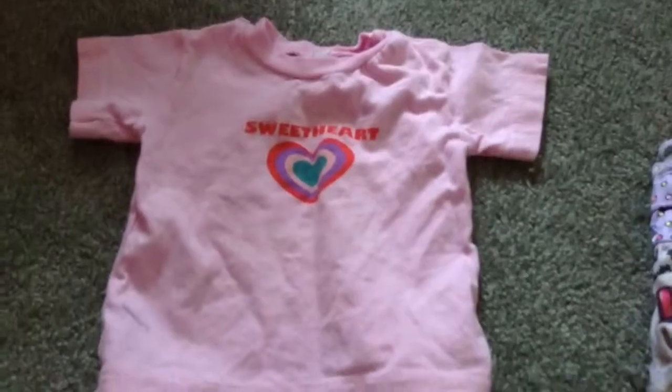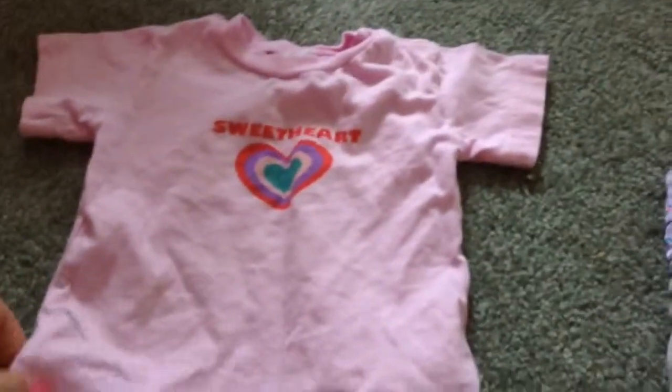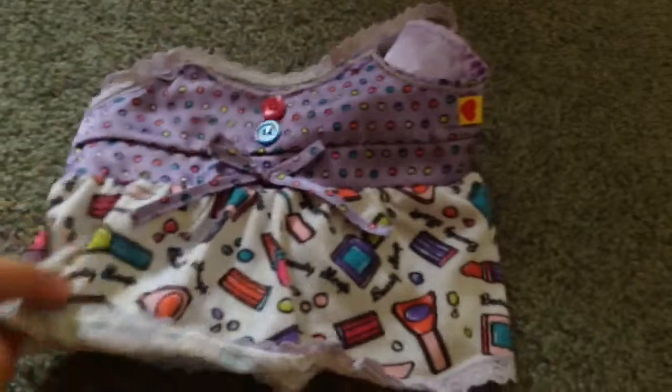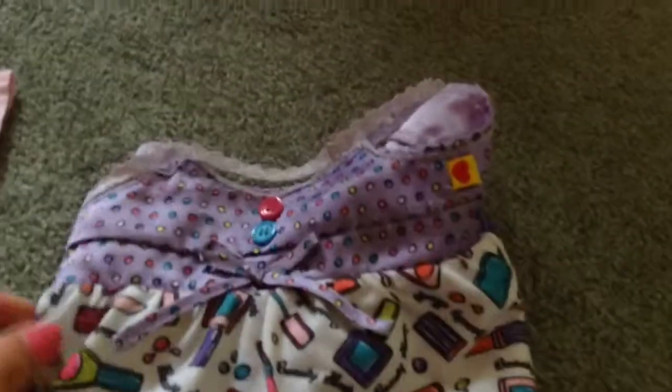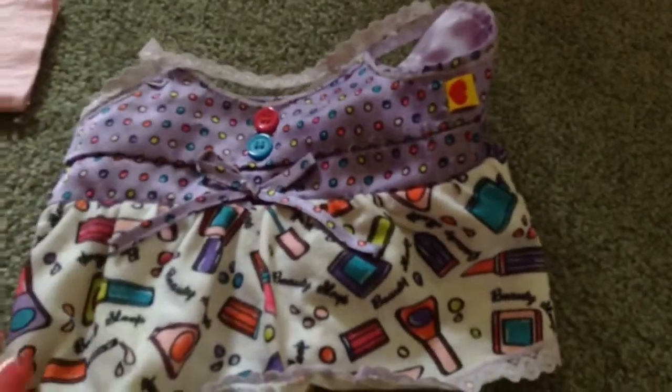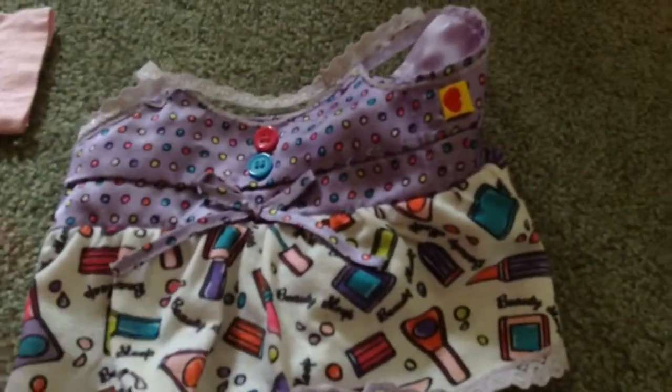And in this small little box, I have my Build-A-Bear pajamas. I have this cute little pink nightgown that says Sweetheart, and this actually isn't Build-A-Bear. And then I have a little sleepover shirt with a bunch of makeup and stuff on it. This comes with the pants, which is very similar to this part of the shirt, but I lost that.